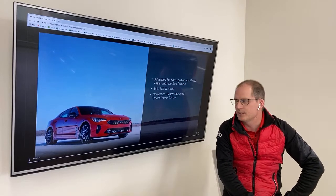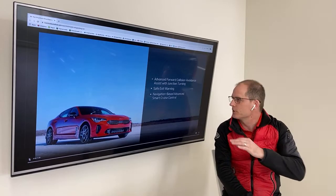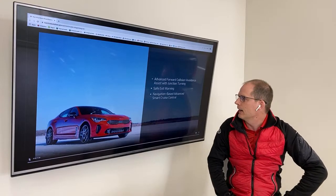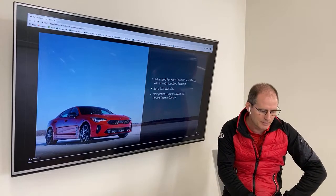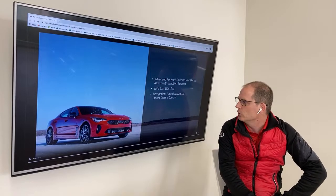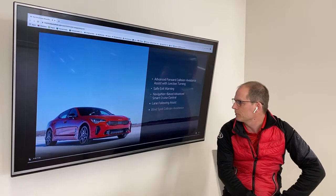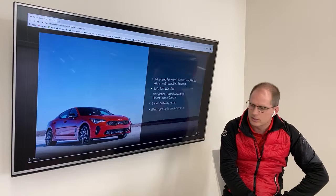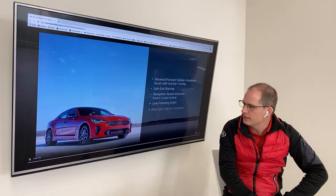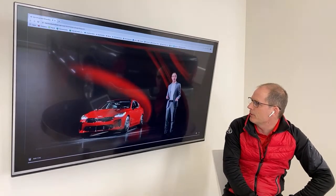Navigation-based advanced smart cruise control is heading toward the road of self-driving cars. Things like it can slow down on a highway curve for you, read traffic, and those kinds of things — so navigation-based cruise is a big deal. Lane following assist — that's the button on the steering wheel we talked about. Blind spot collision avoidance: instead of just warning you of something in your blind spot, it's capable of steering you away from it.